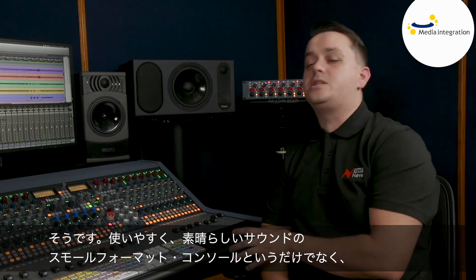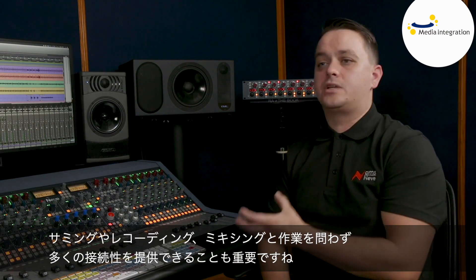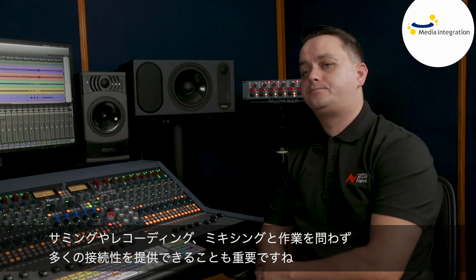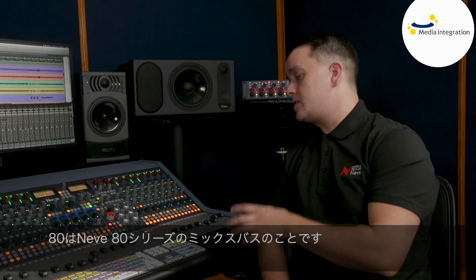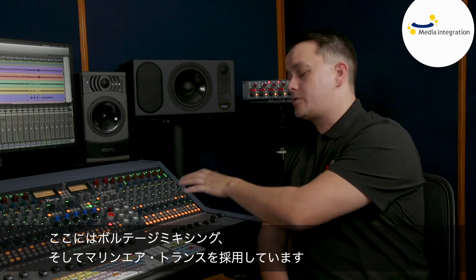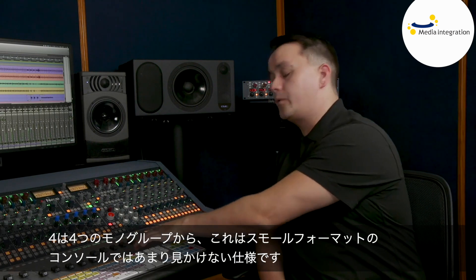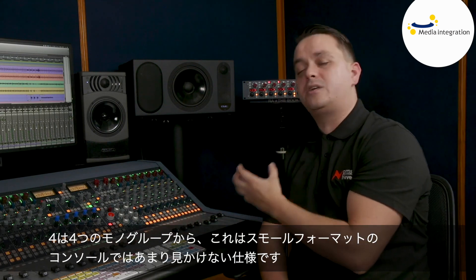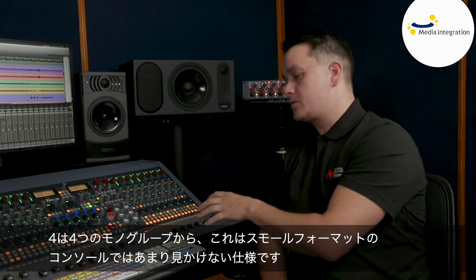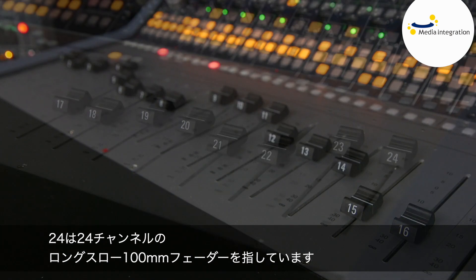It's very easy to use and, more importantly, it's a fantastic sounding small format console that delivers a ton of connectivity when mixing, summing, and recording. As for the name 8424: the '80' comes from the 80 series mix bus, using Marinair transformers on the mix bus with voltage mixing. The '4' comes from four mono groups — something you don't see very often on small format consoles — and the '24' is for the 24 long-throw 100mm faders.